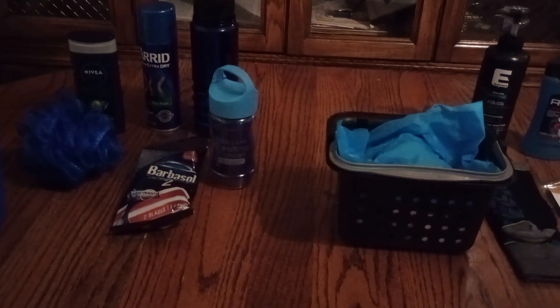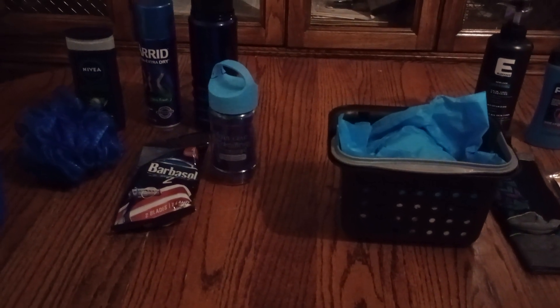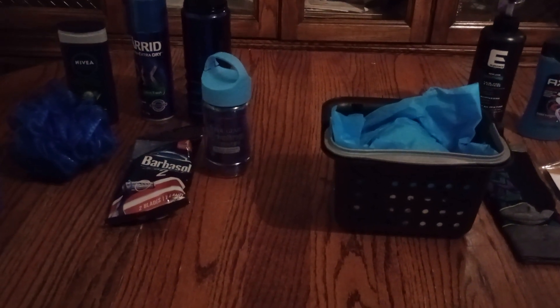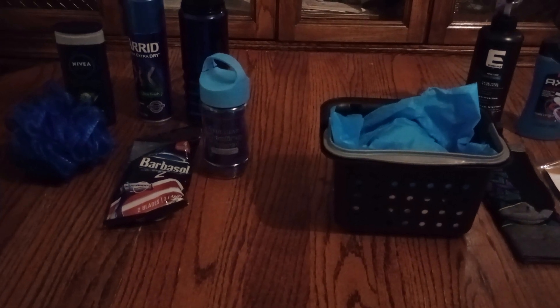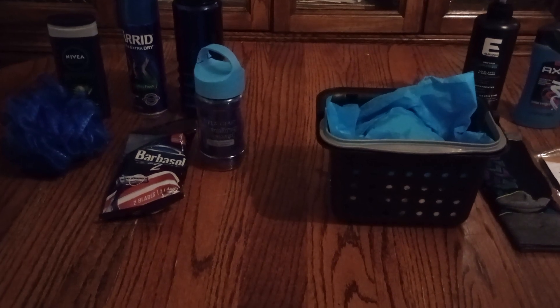Hi everyone and welcome back to my channel. I hope you had a great day. It was beautiful today — I got to get outside and I cut the grass, the front and the back, and it was a whole lot of serious grass going on.